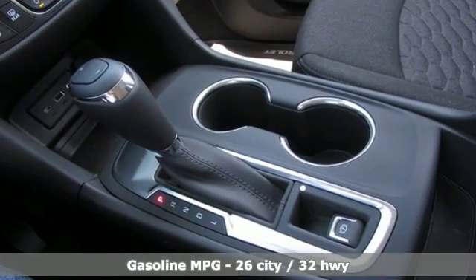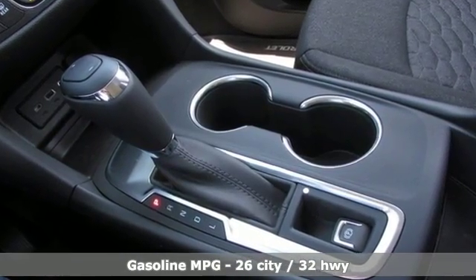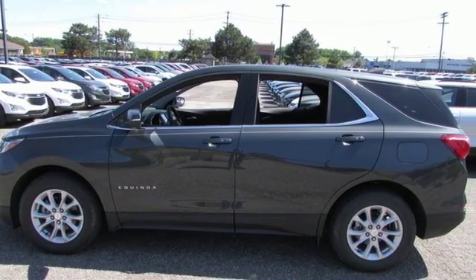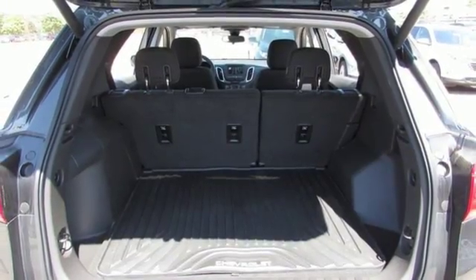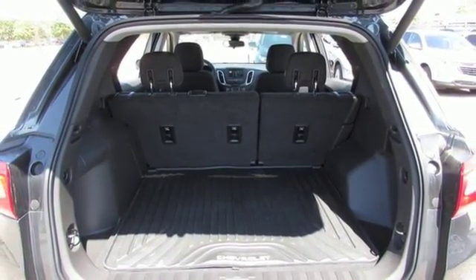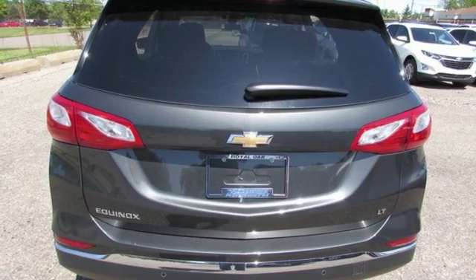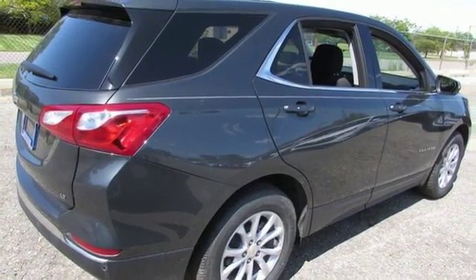Streaming audio, doors and push button start proximity key, dual zone climate control, configurable instrument gauges, Wi-Fi hotspot, front heated bucket seats, intercooled turbo inline four cylinder engine, active grille shutters, gas pressurized shocks, and power heated mirrors.